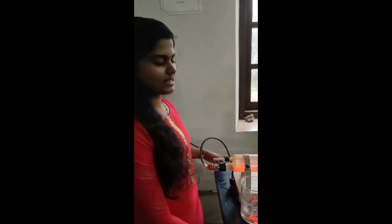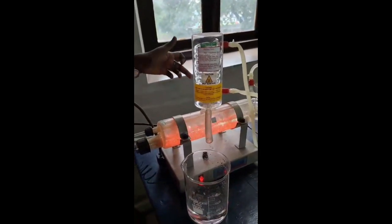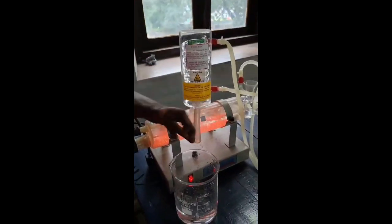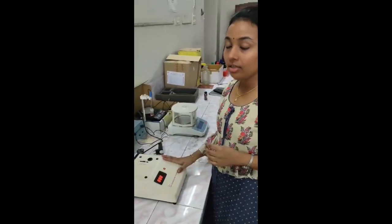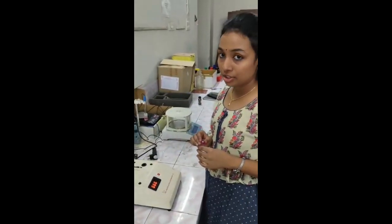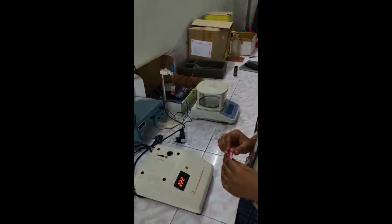This is a distillation unit, used to purify water. The water is heated up, condensed through a coil, and collected in a beaker. This is a colorimeter, a device used to measure the absorbance of a particular wavelength of light through a particular solution.